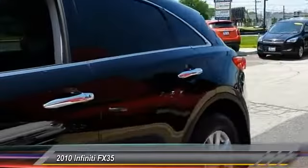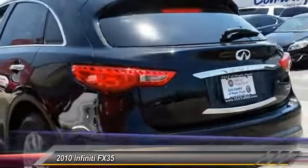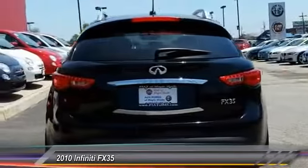The 3.5 liter V6 provides plenty of power and 18 miles per gallon overall, and is priced below $25,000. This vehicle has less than 55,000 miles.